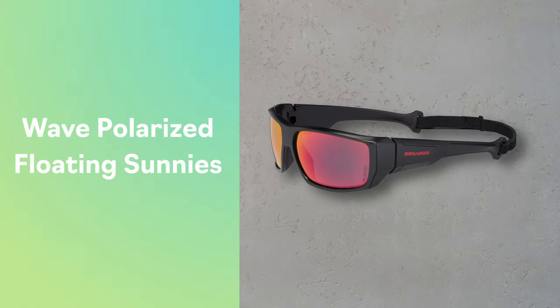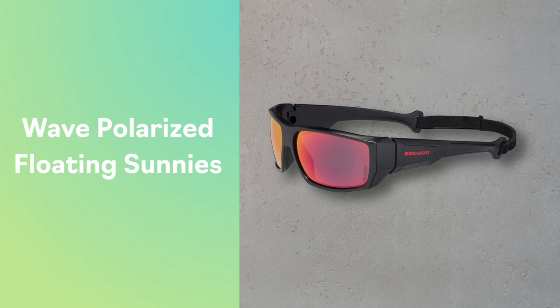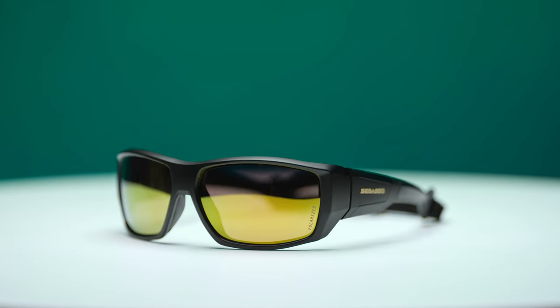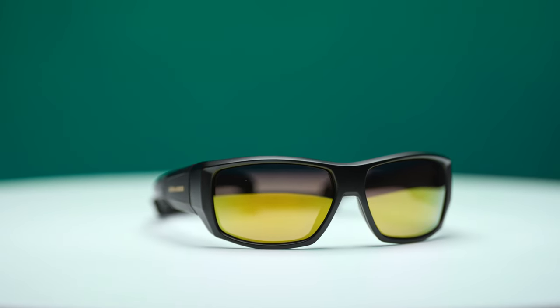All of these glasses feature adjustable and removable straps, so you'll always have them on hand, and they float so they won't get lost if you drop them in the water. The wave polarized floating sunnies are one of the sportiest options on this list. They feature a substantial high coverage frame for comprehensive protection and can help you keep your line of sight clear even in chaotic riding conditions.